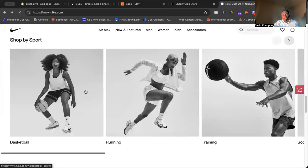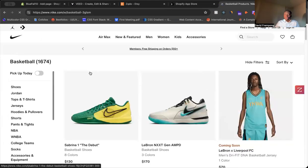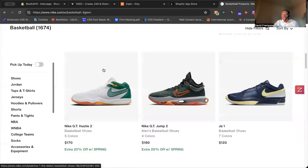Let's click on basketball and see if that works. You click on there, and now it takes you to those products. You can scroll through and look through them.